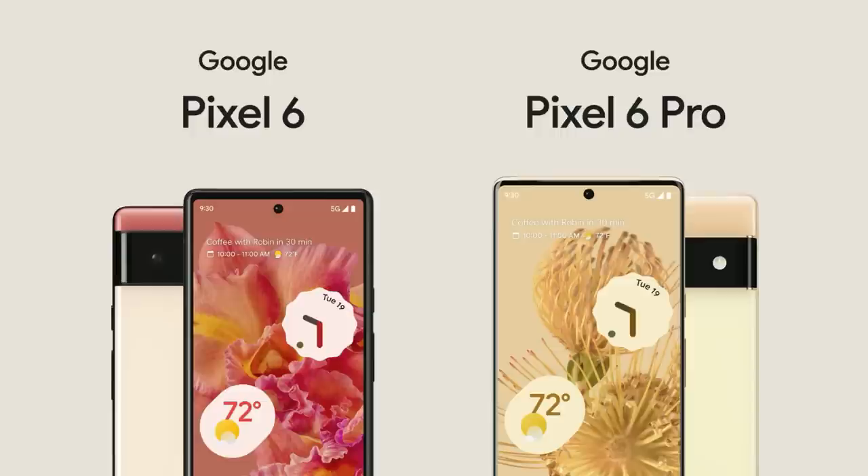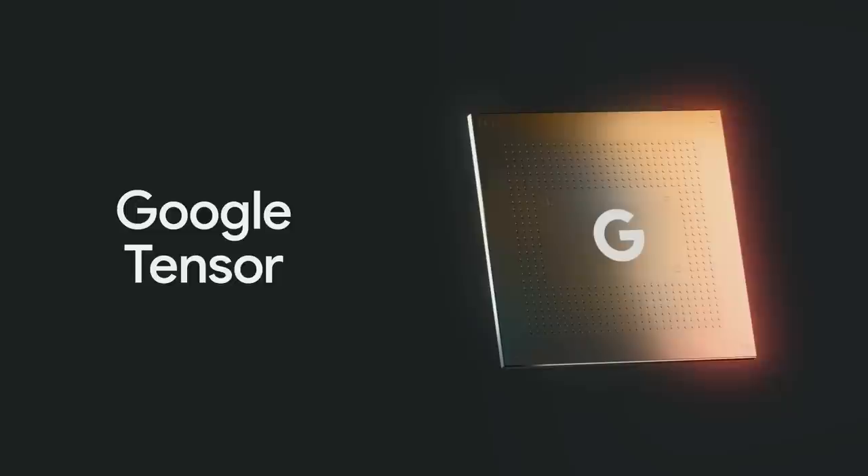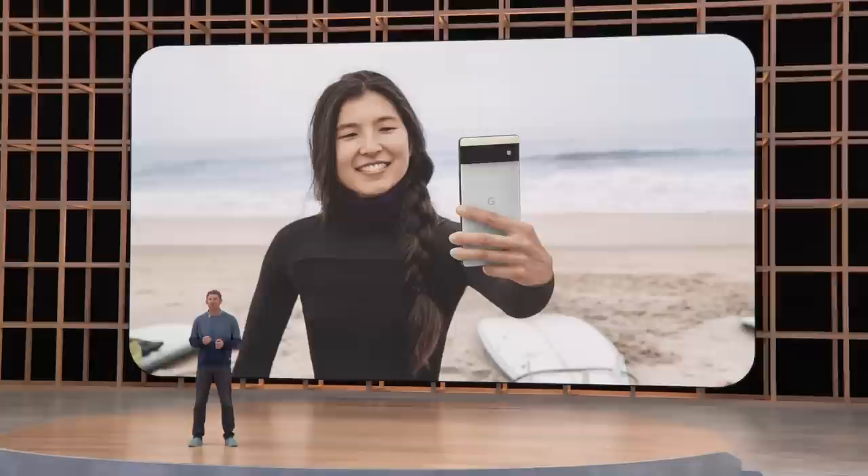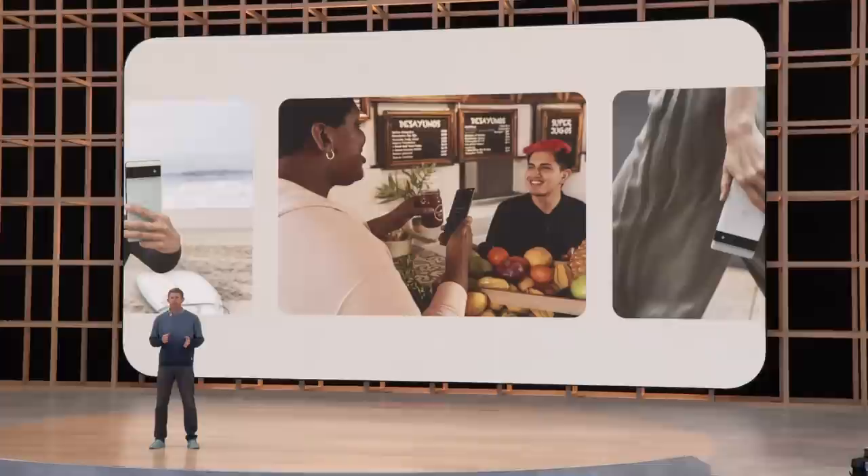Last fall, we debuted Google Pixel 6 and Pixel 6 Pro, a complete reimagining of Pixel inside and out. It's our first phone powered by Google Tensor, a mobile compute platform we developed around Google's latest AI and machine learning models. Tensor gives us a major advantage in mobile AI, and it's a hardware foundation that we'll be building on for years to come. With leading-edge hardware, software, and AI, Pixel 6 introduced amazing new phone capabilities — professional quality photos, communication in another language, all while keeping your personal information private with the Google Tensor security core.